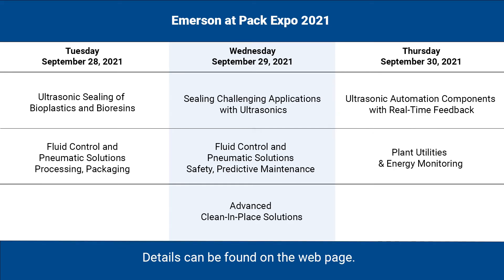You'll experience first-hand our latest innovations in ultrasonic sealing solutions including automation components with real-time feedback. Learn more about ultrasonic sealing of bioplastics and bioresins. Plus, we'll show you our fluid control and pneumatic solutions across processing, packaging, and clean-in-place.